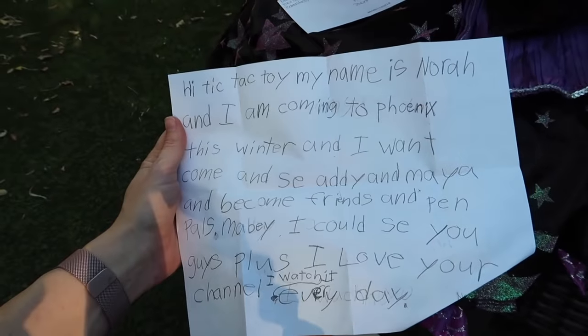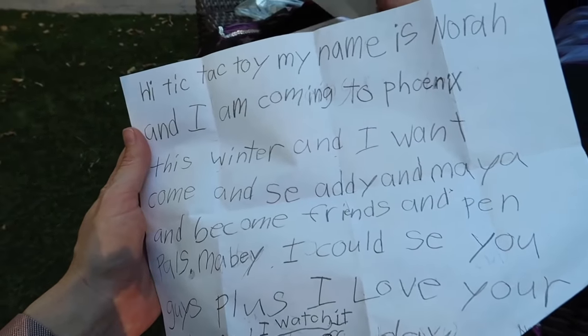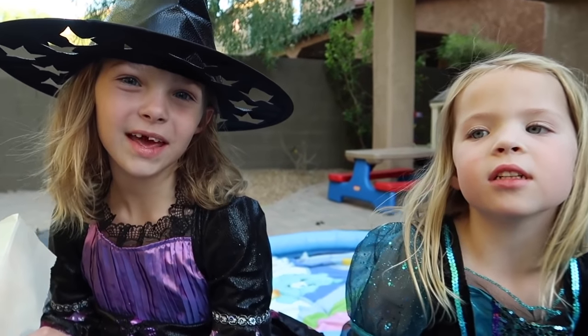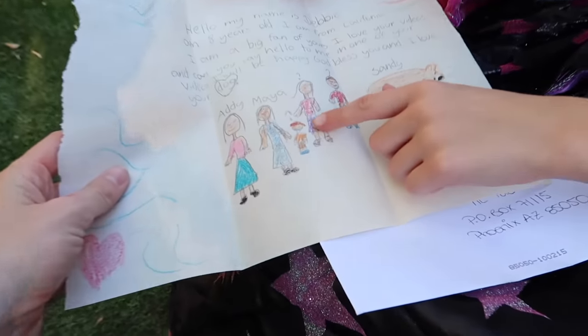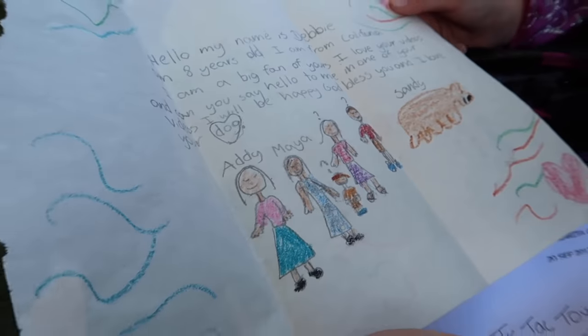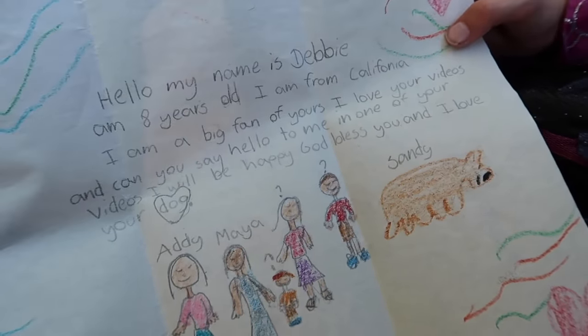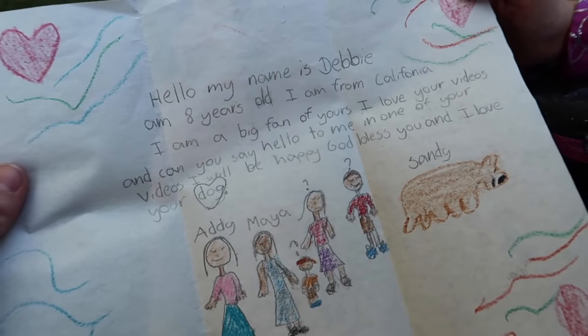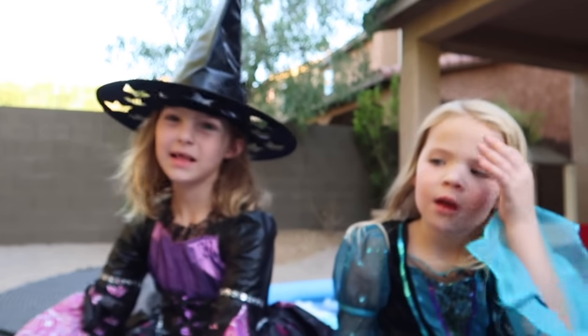And now Maya is opening one from Nora from Idaho. Nora says she's coming to Phoenix this winter and wants to come and meet Addy and Maya and become friends and maybe pen pals. She loves our channel and watches it every day. Thank you for watching Tic-Tac-Toy — we love you, Nora! And Addy, you already have another letter open. It says Addy, Maya, baby O, and Sandy — they drew a family photo of us. Hello, my name is Debbie. I am eight years old and I'm from California. I'm a big fan of yours and I love your videos. Can you say hello to me in one of your videos? God bless you and I love your dog. Hello, Debbie! That was so much fun opening all of the letters from our Tic-Tac-Toy fans.